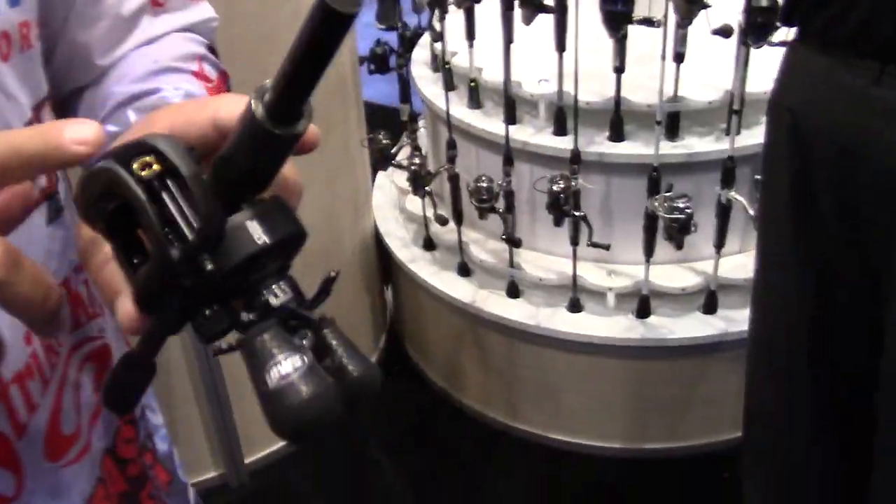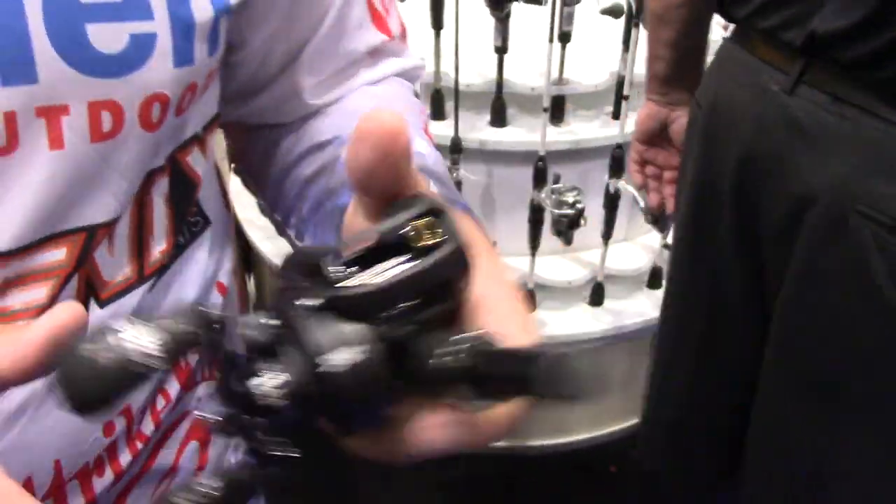I'm one of those guys that likes a big spool reel, especially anytime I'm out making long casts. The reason for that is a bigger spool reel has a tendency to keep the same rate of speed at the end of the cast as it does at the beginning of the cast.